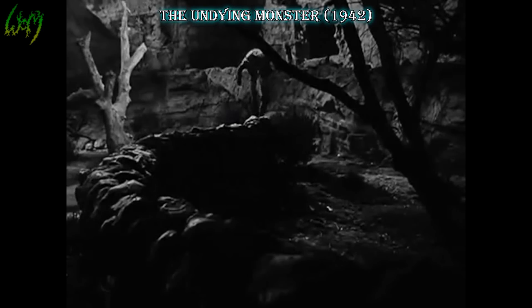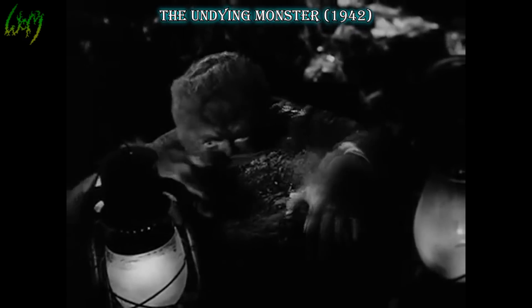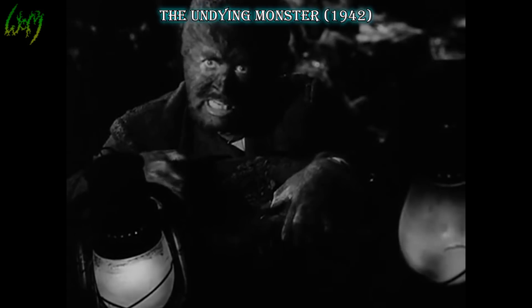The Undying Monster, 1942. Just look at that drop! This Wolfman is little more than just a fuzzy person, but he is indeed the fuzziest to this point — other than the actual full-wolf werewolves, of course.